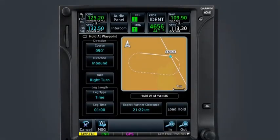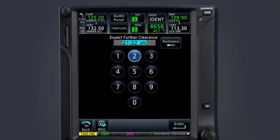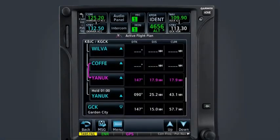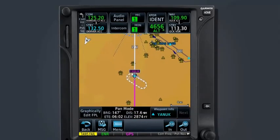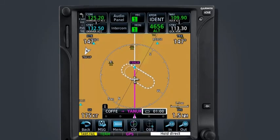Change the direction of turn by selecting the turn field until left turn is indicated. Since ATC did not specify hold type, we will leave the leg length to the default of timed legs at one minute. A leg type can also be set to distance, and the duration expressed in time or distance can be specified by the pilot. Finally, we will set the EFC time to 25 minutes after the hour. Select Load Hold to place a holding pattern into the flight plan. The holding pattern can now be seen on the map page and waypoint sequencing will provide guidance throughout the holding pattern. Just prior to crossing the holding fix, the GTN will enunciate the type of entry to be performed and the initial course to be flown in the bottom right corner.